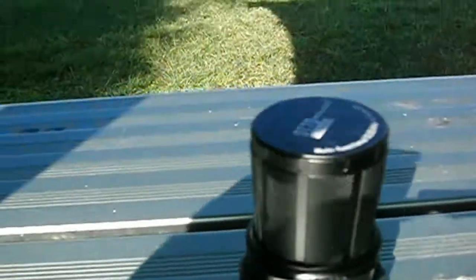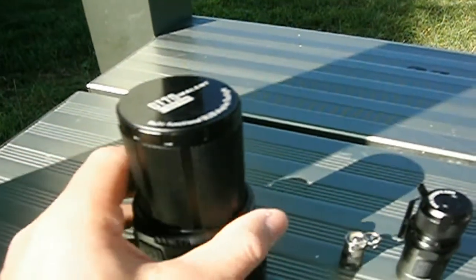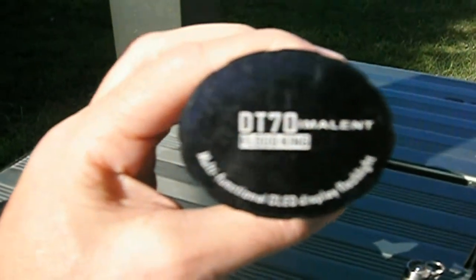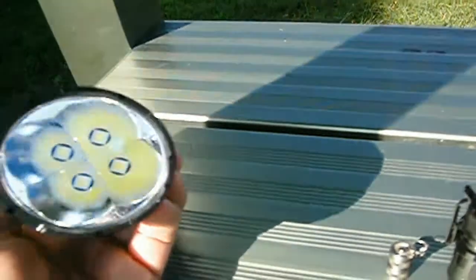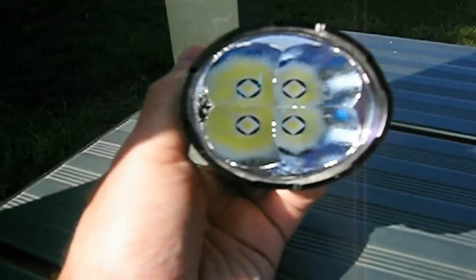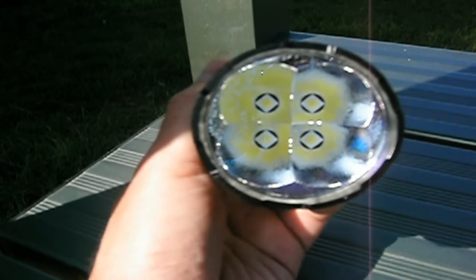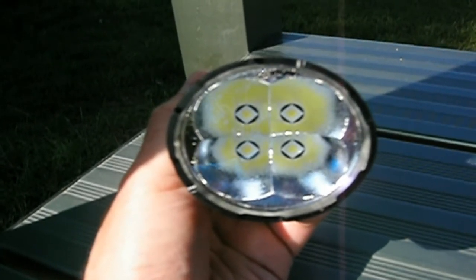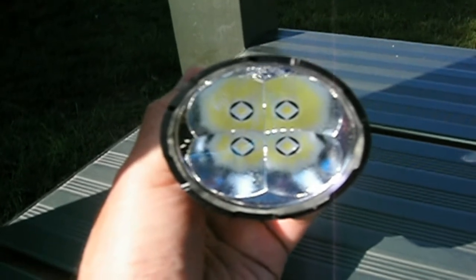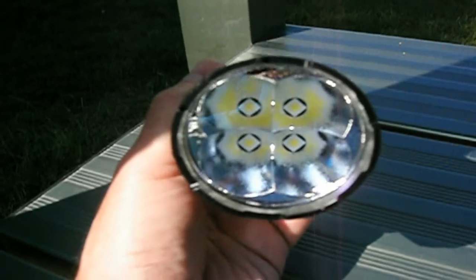Then we have got the most powerful production torch on the market today — the Immelent DT70. As you can see, Flood King. This has got the XHP70 Quad High Intensity Cree LED, 700 metre throw, and 16,000 lumens coming out of that. You can't have any weapons on your person these days, no knives or guns, but you shine this thing into someone's eyes and you'll blind them. That will put a dent in anyone.